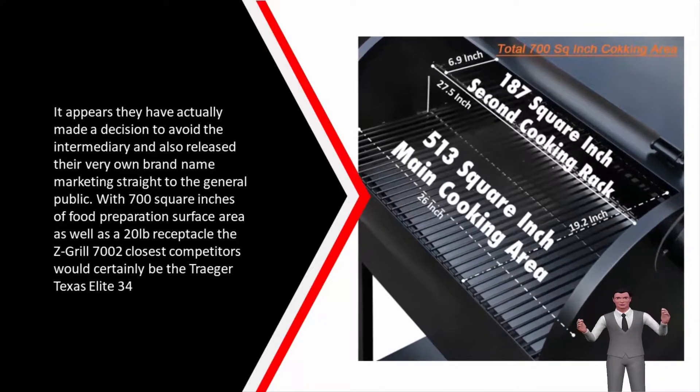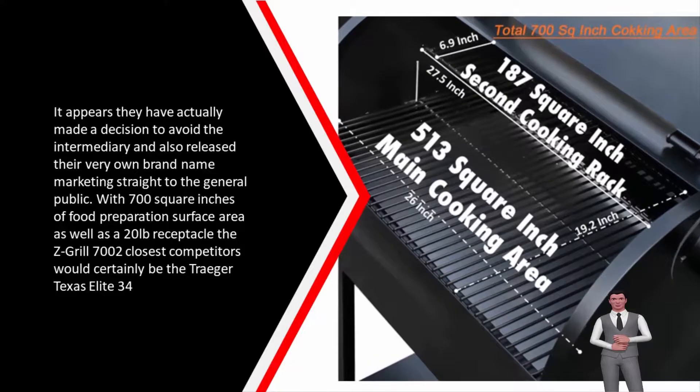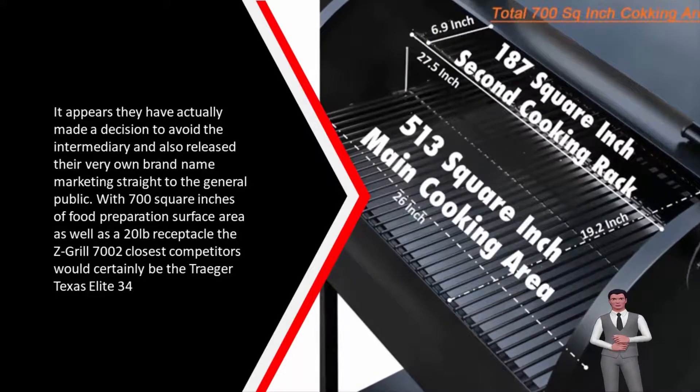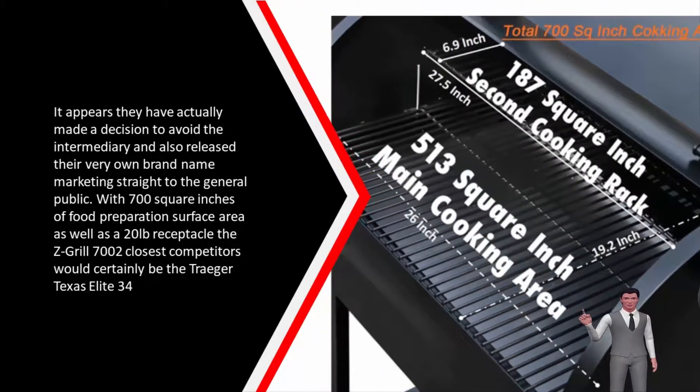It appears they have decided to skip the middleman and release their very own brand, marketing directly to the general public. With 700 square inches of food preparation surface area and a 20-pound hopper, the Z Grills 7000's two closest competitors would be the Traeger Texas Elite 34.